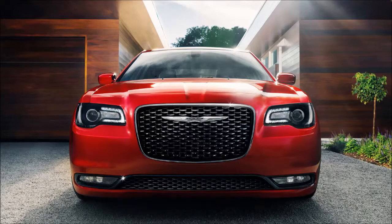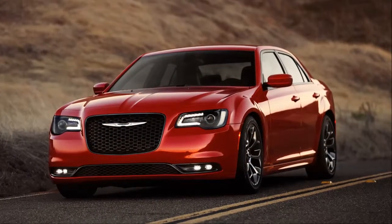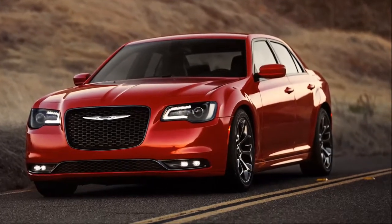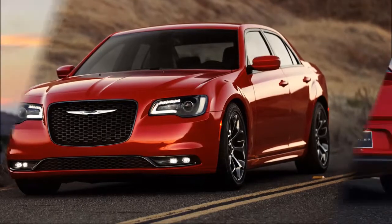After 60 years of iconic style, power, awards and recognition, the newly redesigned 2015 Chrysler 300 sets a new standard for stunning.